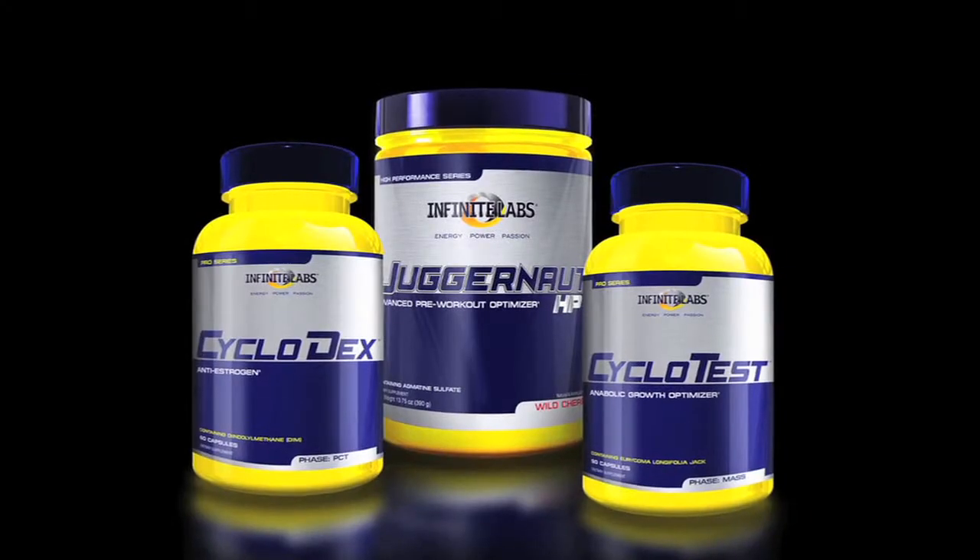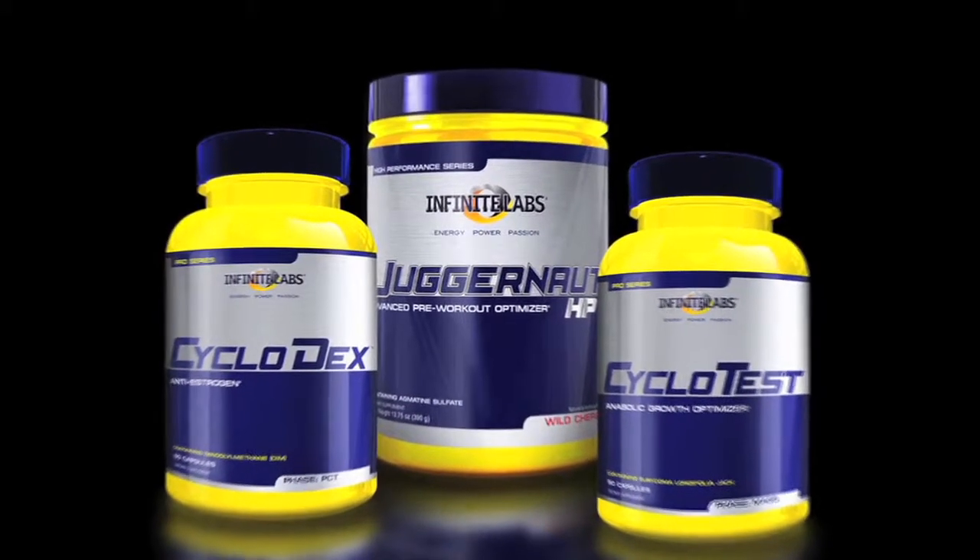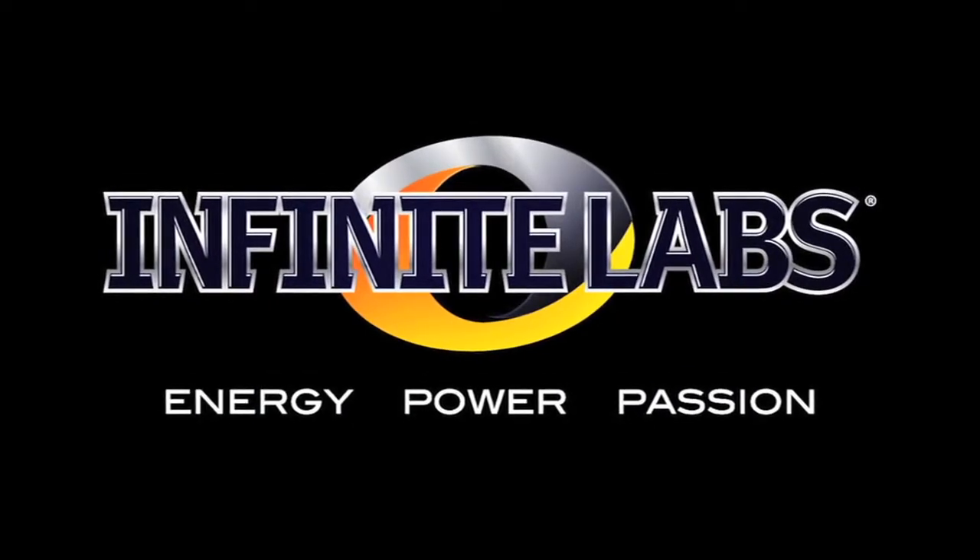The Anabolic Stack by Infinite Labs. Innovation that exceeds expectation.